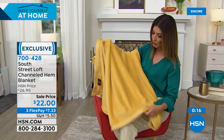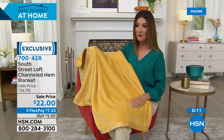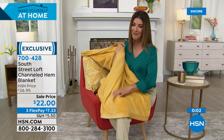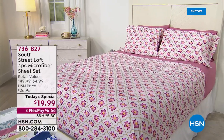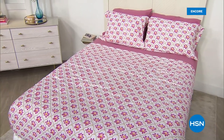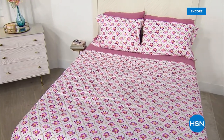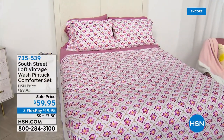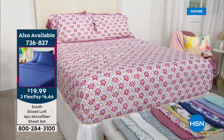This is an incredible blanket for $22. Sometimes you have to pay a whole lot more for something that has this weight and is this substantial — it's not thin, not flimsy, it's a really durable, soft blanket. I think you're going to be really impressed. It's on FlexPay — item 700-428. Already 4,000 gone on our Today's Special — please jump right in. You're getting a four-piece sheet set for less than $20. The lowest price we've ever offered on any Today's Special sheet set — it's the first one of the year, only $19.99, item 736-827.